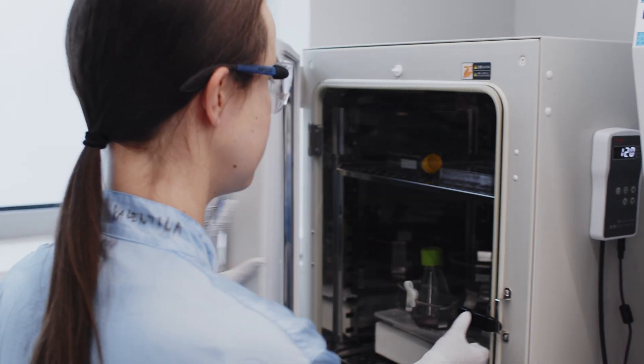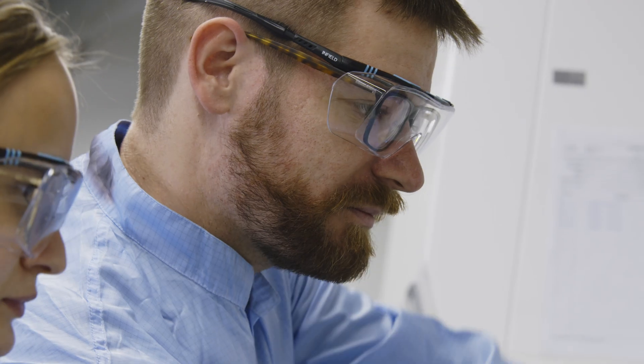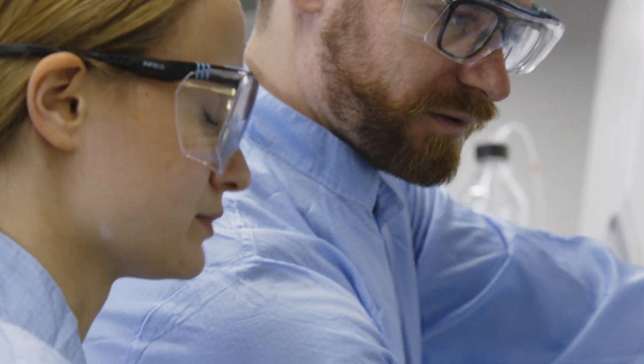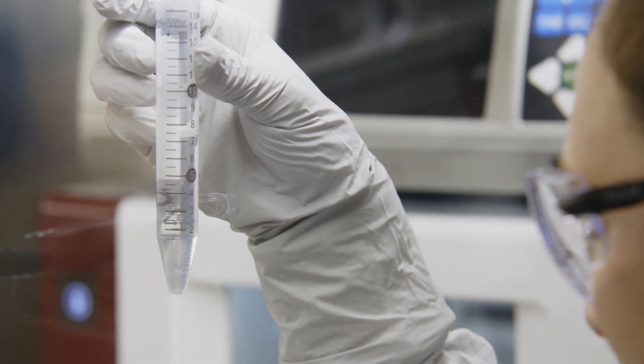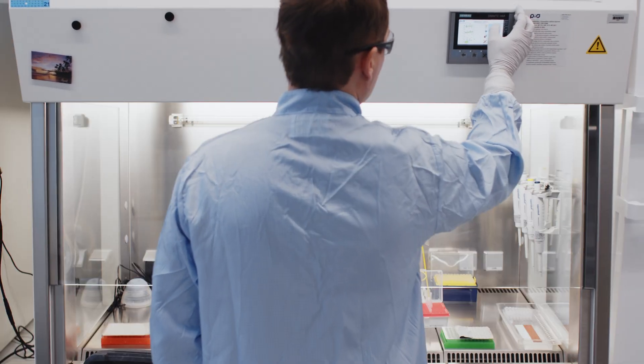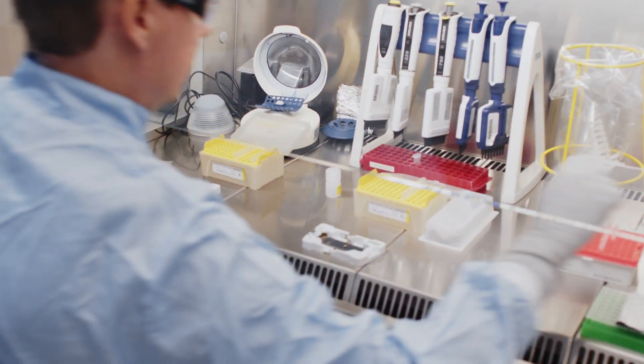Our Cornerstone Biomanufacturing Development Services give customers the resources, knowledge, and technical solutions, delivering their purified product in high quality and on time. Let us develop a better purification process to propel your drug faster to market.